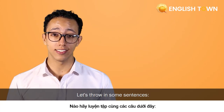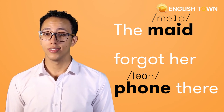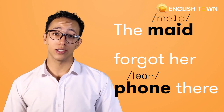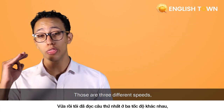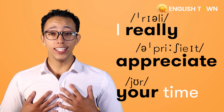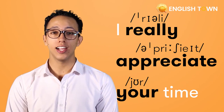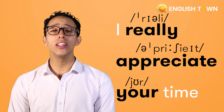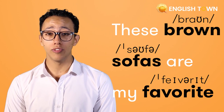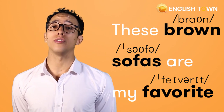Let's throw in some sentences. 'The maid forgot her phone there.' Those are three different speeds — pick and choose your challenge. 'I really appreciate your time.' 'These brown sofas are my favorite.'